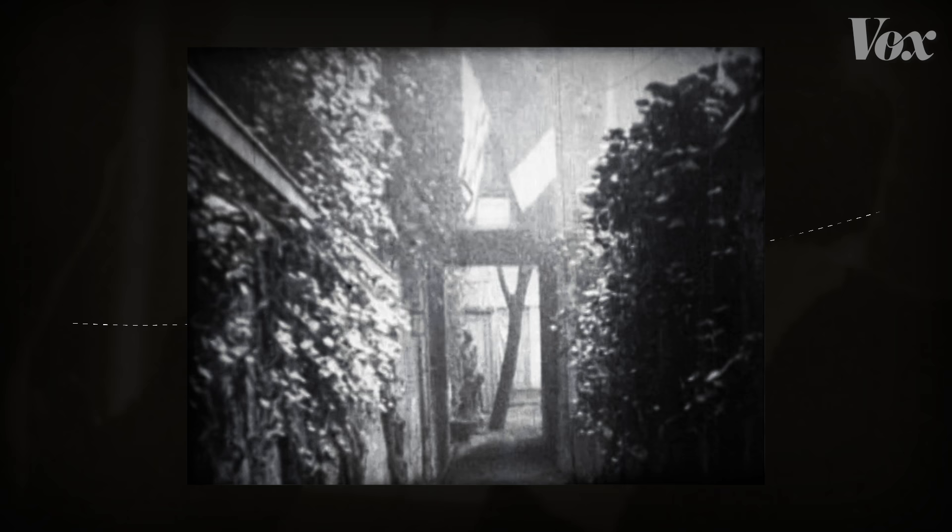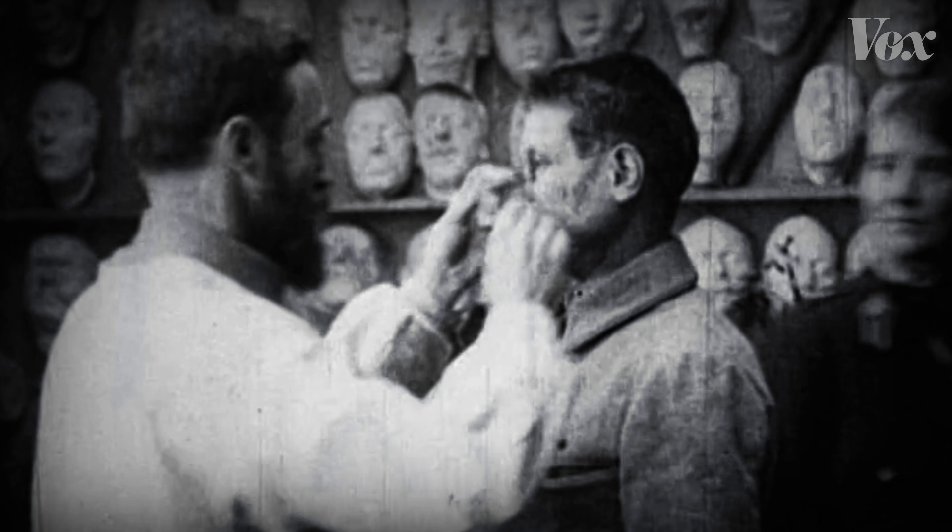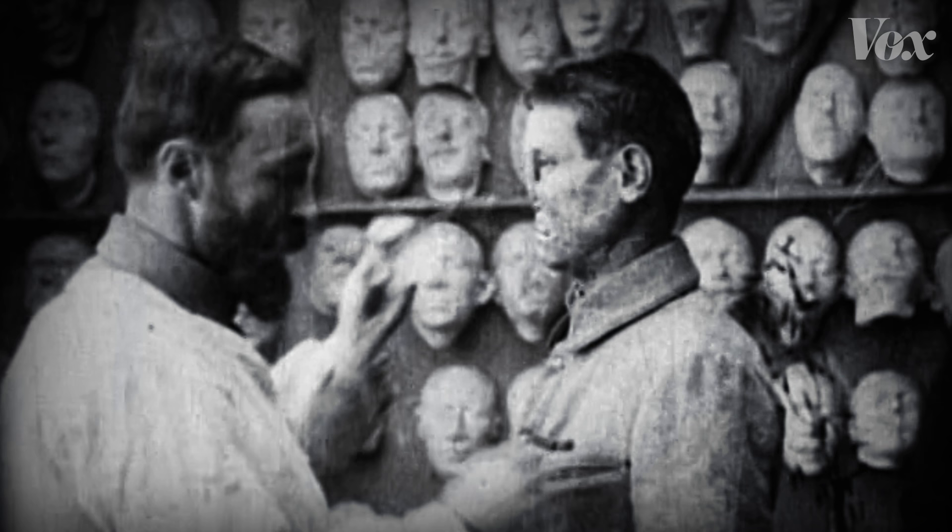Through this passageway and inside a studio, sculptors created the best possible way to conceal some of the war's most significant facial injuries.